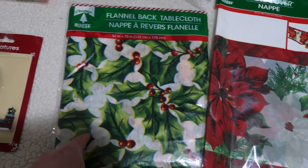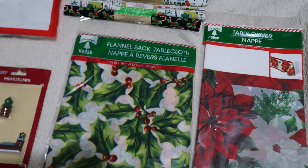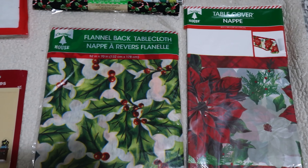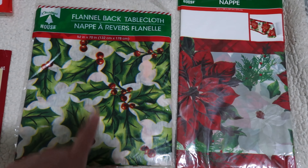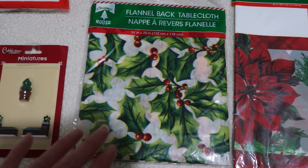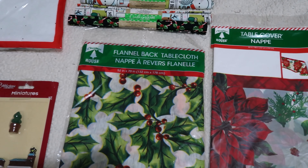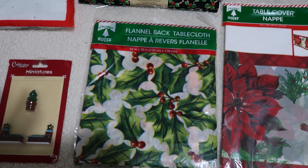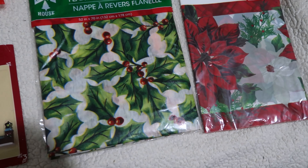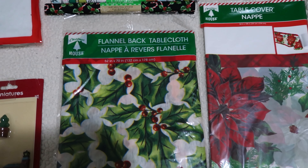To go with the theme, I also picked up a flannel-backed tablecloth and a regular plastic tablecloth. I like having tablecloths at the holidays because they're easy to wipe down and they give the dining room a little bit of a change. One of these is probably going to go on my dining room table and one is going on our coffee table — or I may switch it up depending on how it looks.